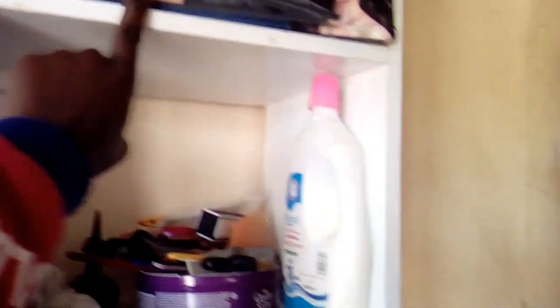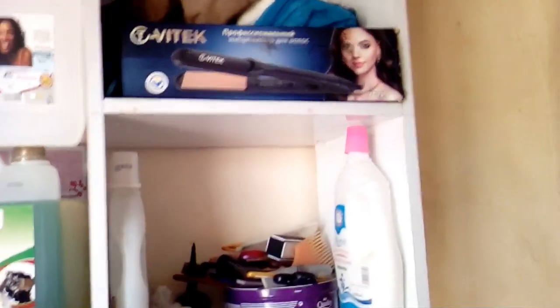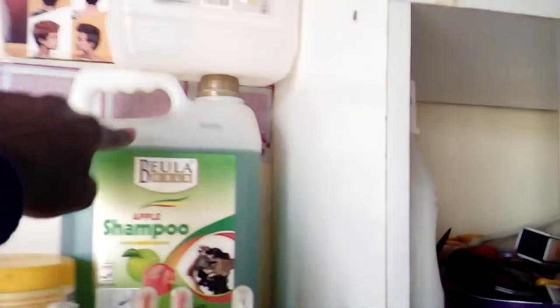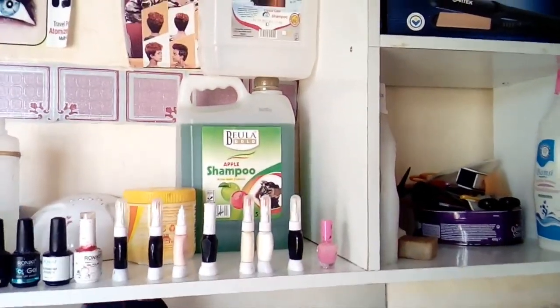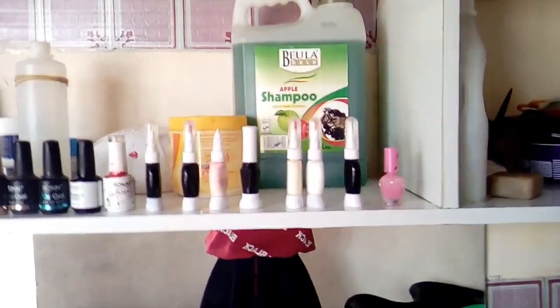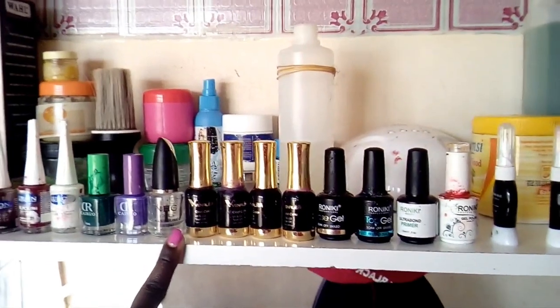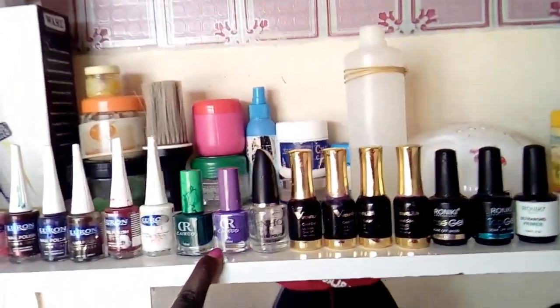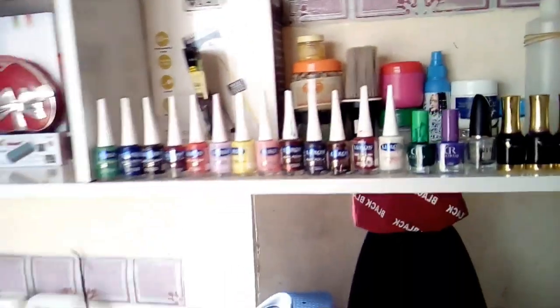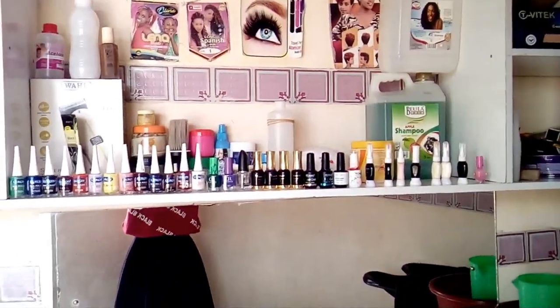Up there is a flat iron which I normally use when I need to get the hair straight for the customer. Here is this shampoo — it's very good. And here are my nail products: from here to here is gel, and from here to here is CareText. Let me show you how it looks — yeah.